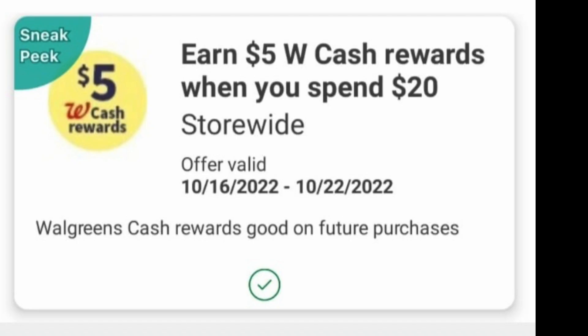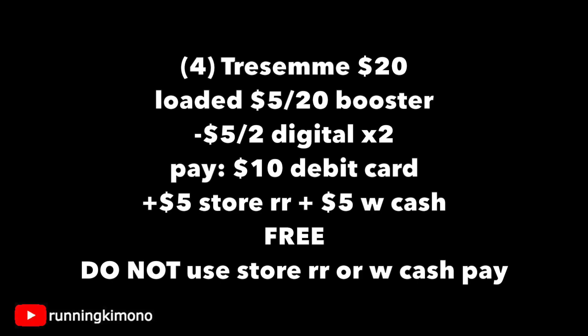For a lot of you that are not impressed with anything this week, if you still might have the booster on your store card, let's look at getting the shampoo for free — which is really cool. Very similar deal: four of them for $20. You have your booster loaded along with the two $5-off-two digitals, so that's $10 of digitals coming off. You're going to pay $10 with your debit card, get back a $5 store register reward plus $5 in Walgreens cash, making this free. Remember, the spend booster deal is spend $20 on beauty products, get back that $5 store register reward. Do not use any store register rewards or Walgreens cash to pay down the balance as it is a spend offer. But how great is this deal? Thumbs up for this!